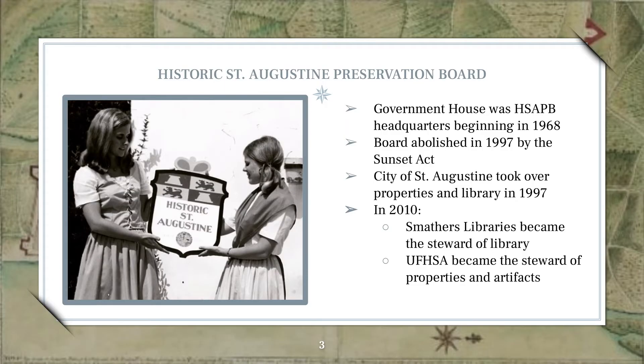In 1970, the commission was restructured and changed their name to the Historic St. Augustine Preservation Board. They operated out of Government House, the former United States Post Office located at the top of the Plaza de la Constitución. In Government House, they created exhibition galleries, auditorium space, and a library for the many archaeological and architectural records they had created. In 1997, the Preservation Board was abolished in accordance with Florida's Sunset Act, and at this time the City of St. Augustine took over the management of their records and properties.